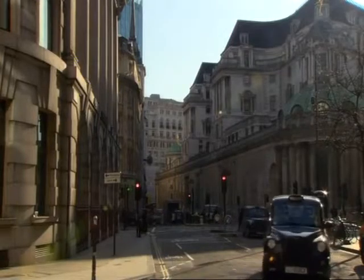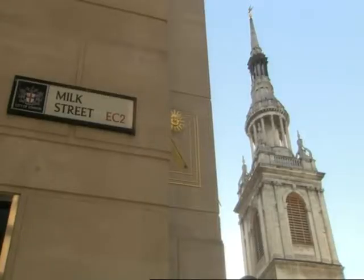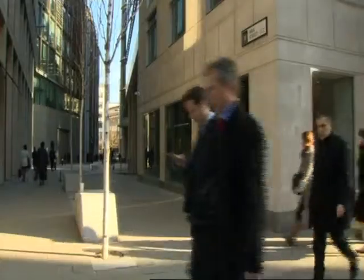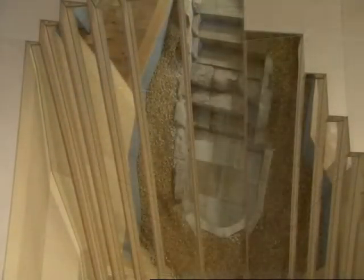But the Jewish presence in Britain can be traced much further back than the 19th and 20th centuries. Here in Milk Street, in the city of London, a mikvah — or ritual cleansing bath — dating back to the mid-13th century was found. Its presence here, just decades before the Jews were expelled from Britain in 1290, is a powerful reminder of just how deeply embedded Jewish people are in British history.